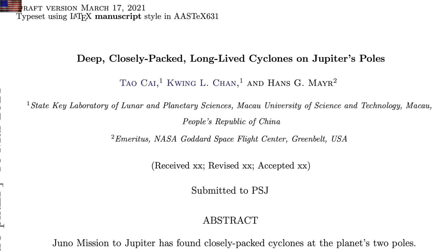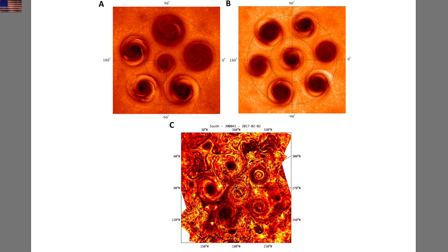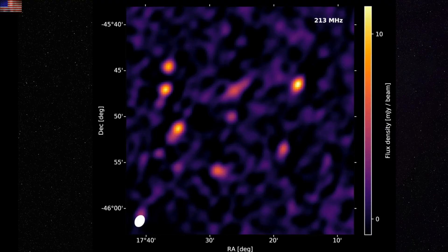Quick eye candy comes from a new look at not only the cyclones at Jupiter's polar region but their mechanism for being so tightly packed in, and yet never managing to merge or diverge.